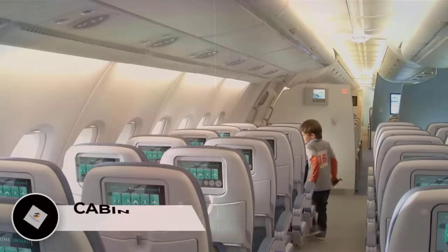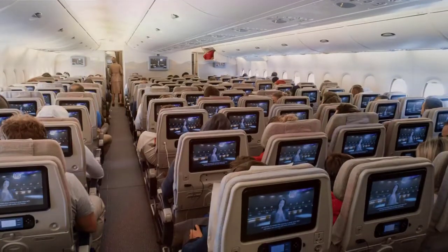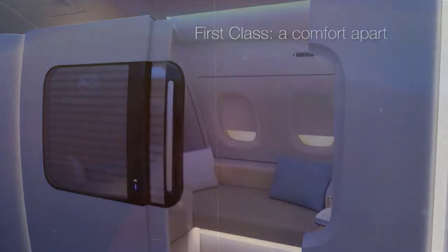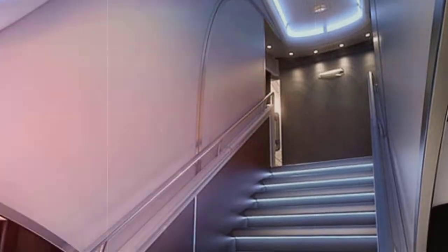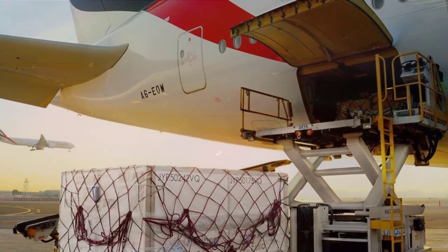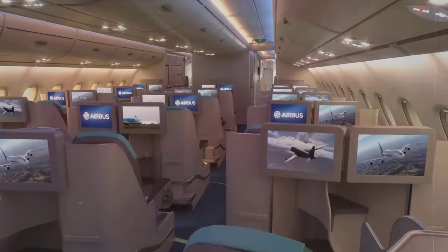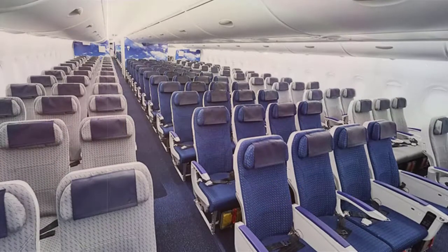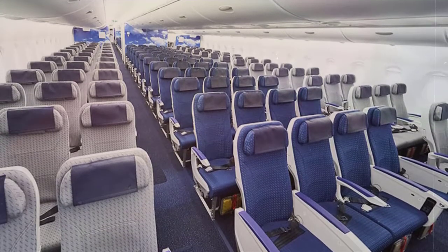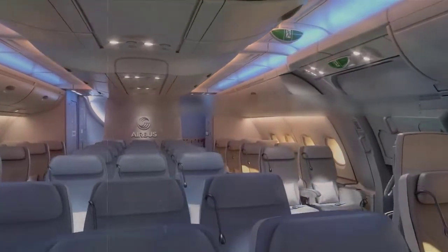A three-class layout provides 555 seats. A typical upper deck layout provides 96 business and 103 economy-class seats, while the main deck provides 22 first-class seats and 334 economy-class seats. Two stairwells link the passenger decks, and a lifting system provides access for passengers with limited mobility. There is also a cargo hoist linking the two passenger decks. The A380 has twin-aisle cabins on the upper and lower decks, with 49% more floor space for 35% higher seating capacity compared to the Boeing 747-400.